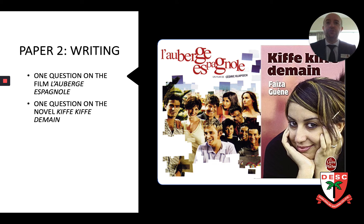Paper 2 focuses on the two cultural topics we study, and in this paper your task is to answer a question on the film and a question on the novel. You have a choice of two questions each time. The answer does not necessarily need to be very long, and you do not need to memorize quotes either, but you can use them if you want to in your essay. The most important criteria to be successful in this paper is to demonstrate that you can answer a specific question while analyzing and drawing conclusions on what's happening in the film or novel.